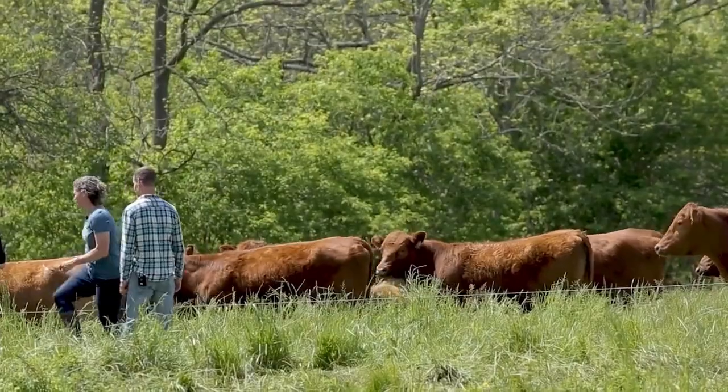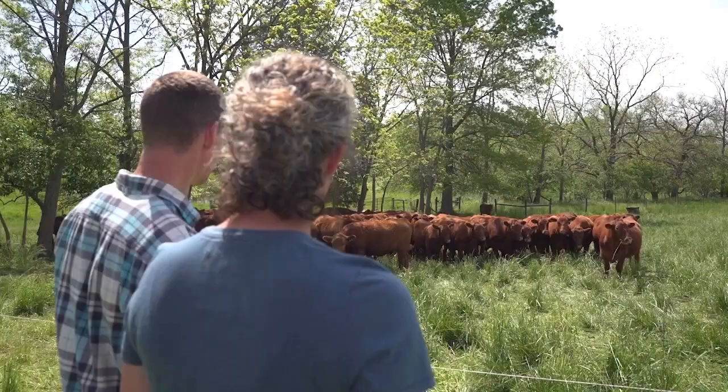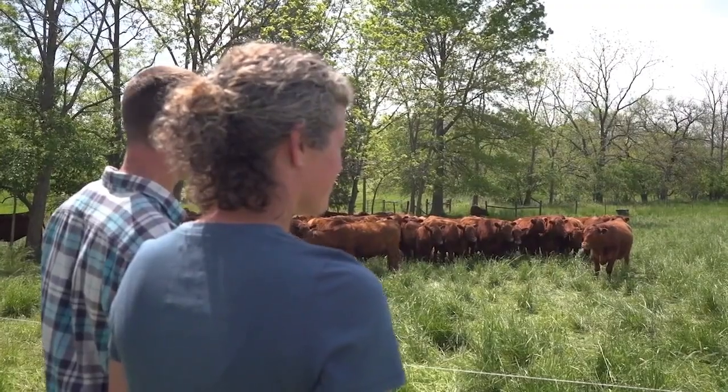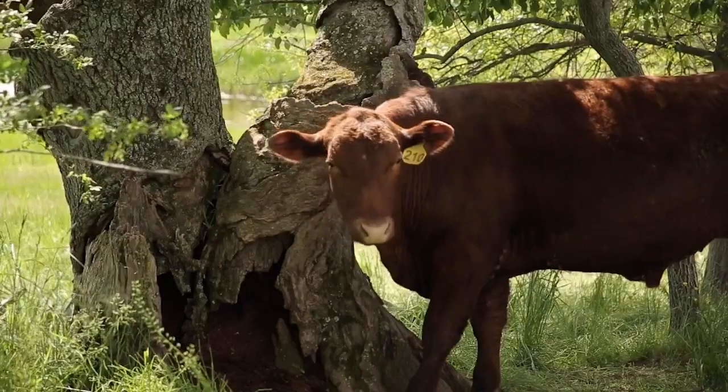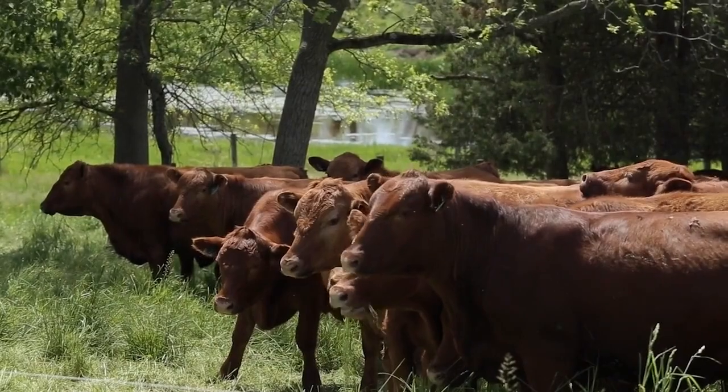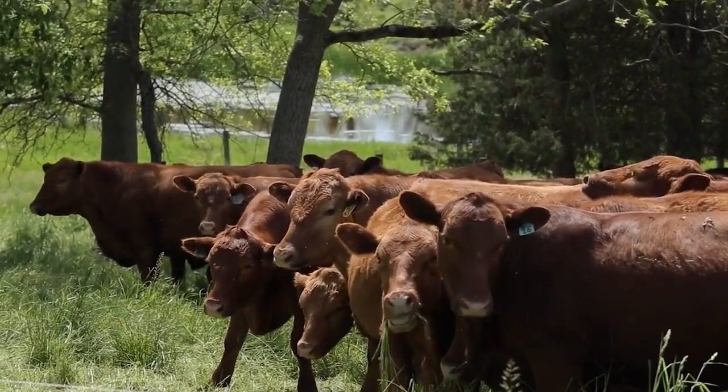These are red angus that we raise. For us, the red color does better out in a pasture-based setting — they're more heat tolerant. Often in the summer you'll see them hang out under the trees in the shade during the heat of the day, and then at night when we're sleeping, they're very actively grazing.